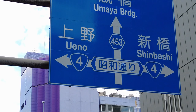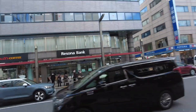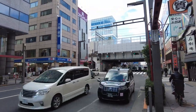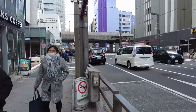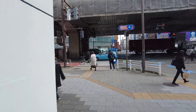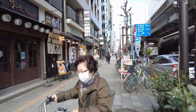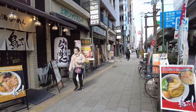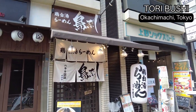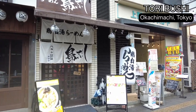Toribushi is just along Showa Dori, Route 4. It's only a few minutes' walk from the station. This is the newly opened Toribaitan ramen store, Toribushi.